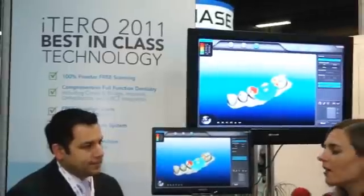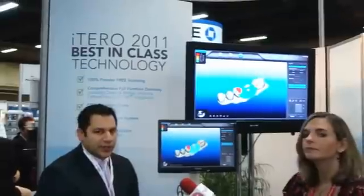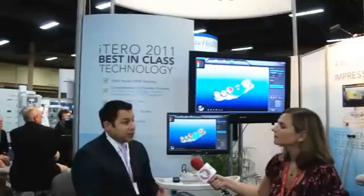And finally, what types of patients and practices can benefit from the iTero? One of the things that's unique about the system is we can use it in all aspects of dentistry. Oral surgeons use it to take fixture-level implant scans. Orthodontists use it to take archiving and study models, as well as our Invisalign scans. And general dentists can use it for crowns, bridges, and all the aspects of restorative dentistry.